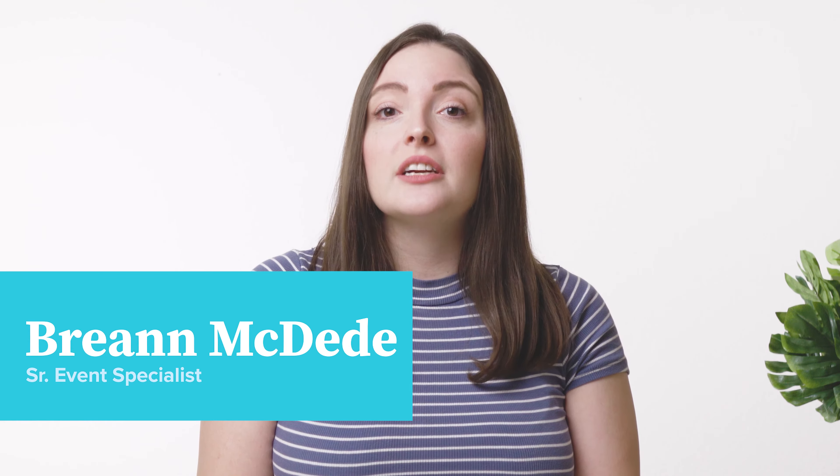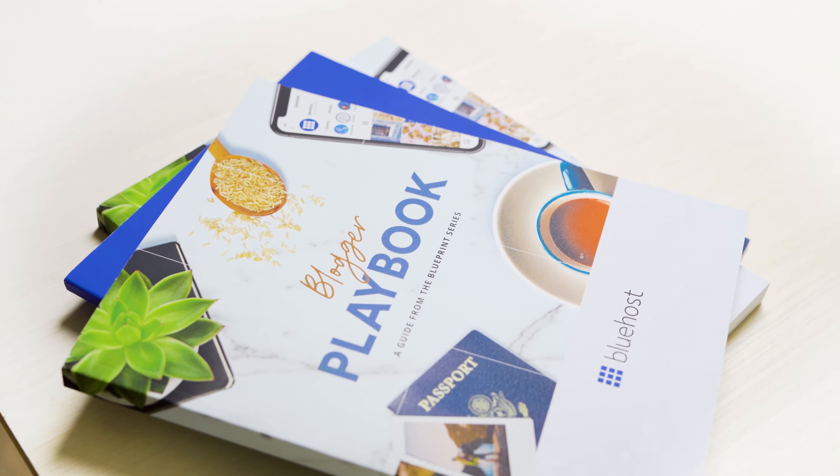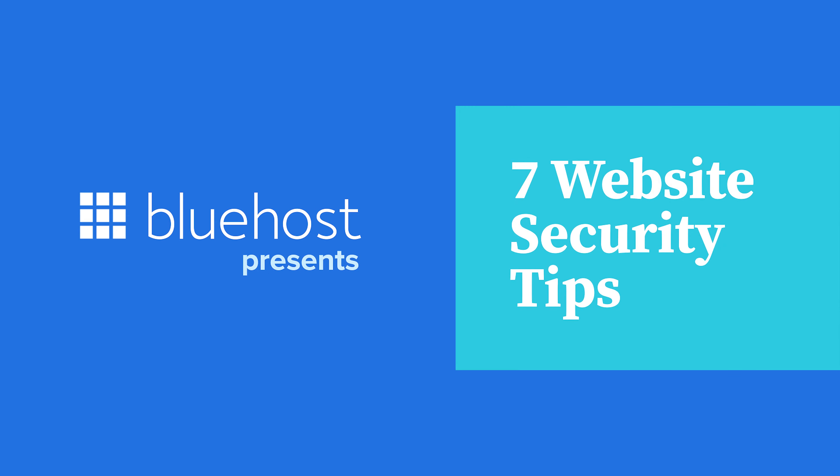I'm Breanne McDeed, and today I'm going to share 7 tips to help improve your website security. If you could rate your website security right now, what would it be? Chances are, it could be better. Whether you're a big organization or a small business, no one is immune to security vulnerabilities. You can help prevent hacking, malware, or cyber attacks by using these security tips to protect yourself online.